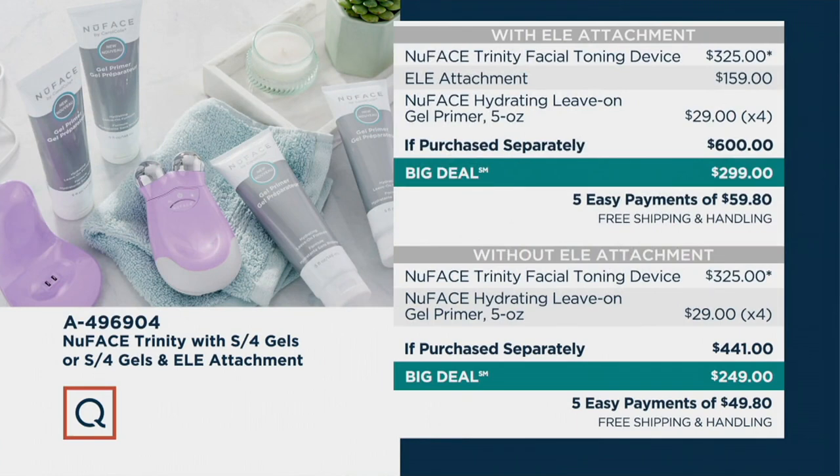The Trinity — their top-of-the-line device — is priced at $249, down from $441, saving you almost $200. You can get it as is and it will do wonders. If you also want the ELE attachment for the eyes, lips, and eyebrows, that's normally $159 by itself — for just $50 more you can have it today, saving you more than $100 on the attachment alone. Just to start at the top: the toning device by itself is $325 — we're already well below that.